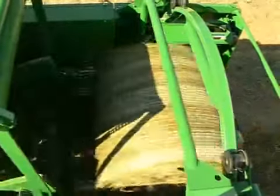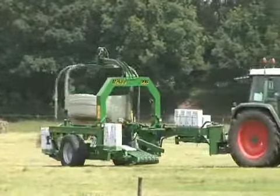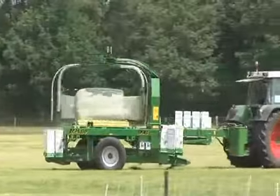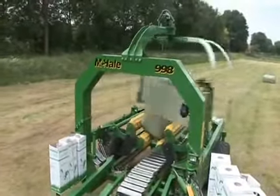It is because of this practical approach to results and efficiency that McHale has designed what is arguably the best engineered, most advanced square bale wrapper on the market, the McHale 998.